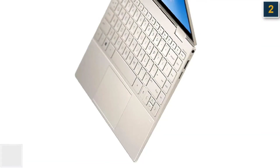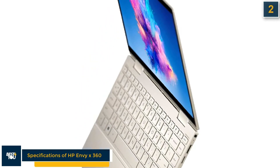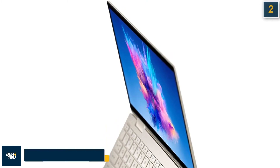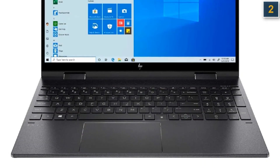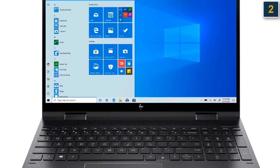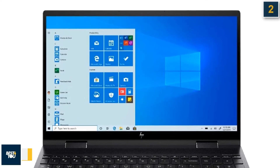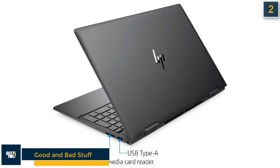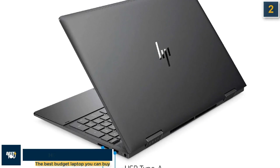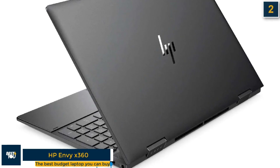The HP Envy X360 has different specifications compared to the other laptops, featuring the AMD Ryzen 5 4500U CPU, AMD Radeon Graphics GPU, 8GB RAM, 256GB storage, 13.3-inch display, and 2.9 pounds weight. The good stuff is that it is slim and sleek for a 2-in-1, has a high-quality chassis, and improved battery life. The bad stuff is no IR camera and it is a bit thicker and heavier than rivals.